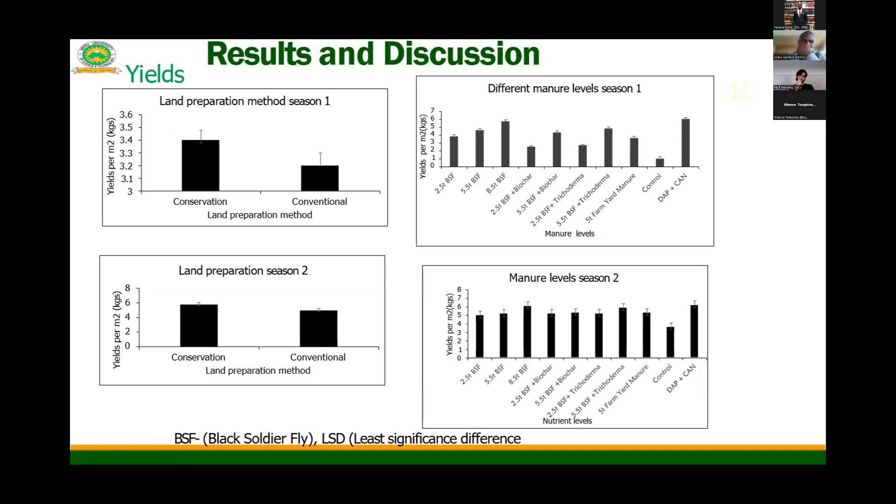In terms of yield, zero tillage — that is conservation agriculture farming — showed a significant increase in maize yield compared to the conventional land preparation method. For organic amendments, there was an increase in maize yield, with treatment number three at 8.5 tons of non-composted applied manure recording the highest yield, followed by the synthetic fertilizer treatment. The pure organic fertilizer, as compared to synthetic fertilizers, performed competitively, while the control without any amendment recorded the lowest yield.